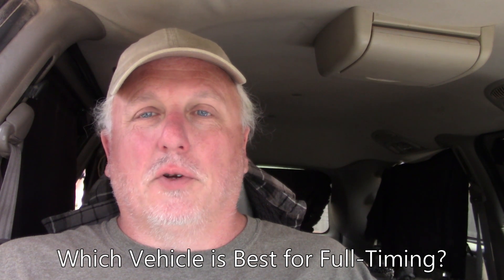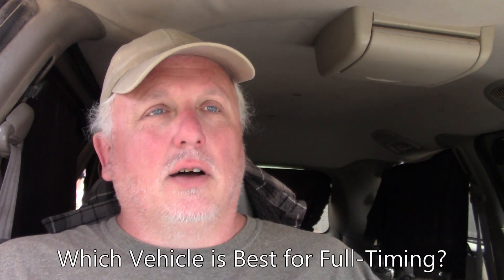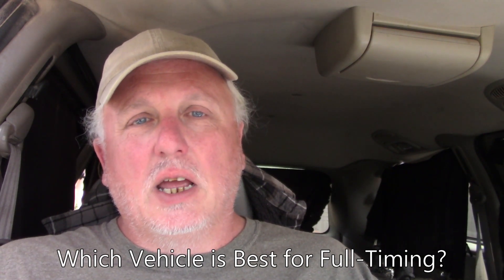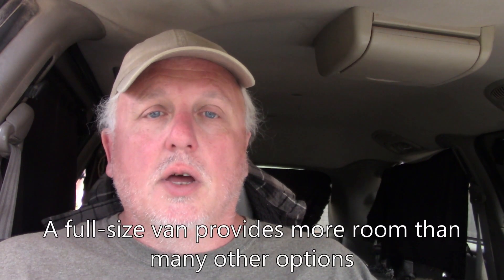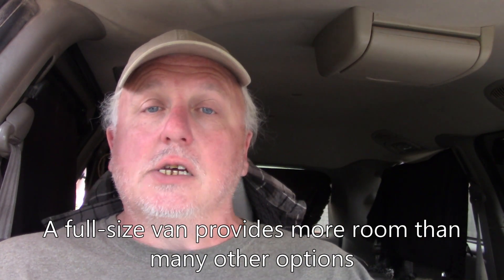Welcome back everybody to the next video in a series about which vehicle is best to live in for full-timing. Today we're going to talk about full-size vans, whether that be a cargo van or a conversion van. One thing that's good right out of the gate if you're looking at a full-size van is you have more room than you're going to have in a minivan, an SUV, or a pickup with a shell on it.